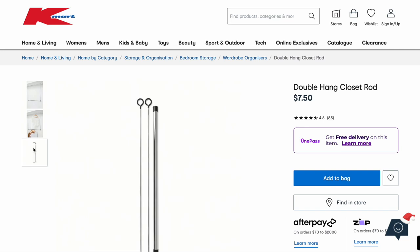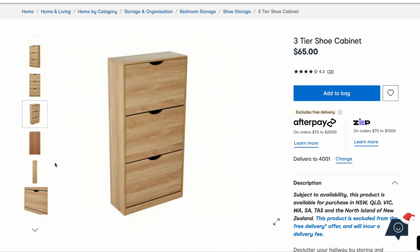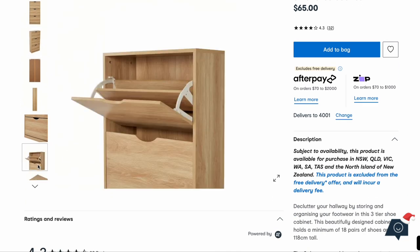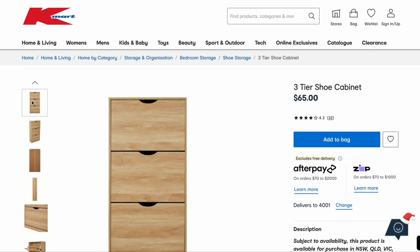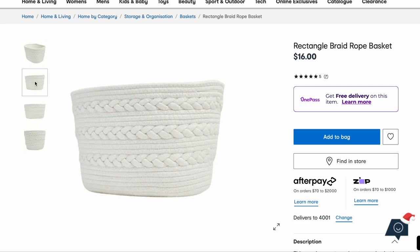A double hanger closet rod — I thought it could be super helpful for the baby's closet because baby clothes are tiny and then you can have two hanging spaces. I'll probably fold most of her clothes but as she grows that could be a good idea. Oh, I want to get something like this too — I've seen them at Ikea. They're like a shoe cabinet that opens up like drawers and you slide your shoes in. We need to get a dryer and it'll have to go in our garage, so I need something more compact to put all our shoes in. I actually bought this basket the other day for the baby's room — I don't know what I'm going to use it for but it was just too cute, and it's a really nice quality. I got a big one and a smaller one.